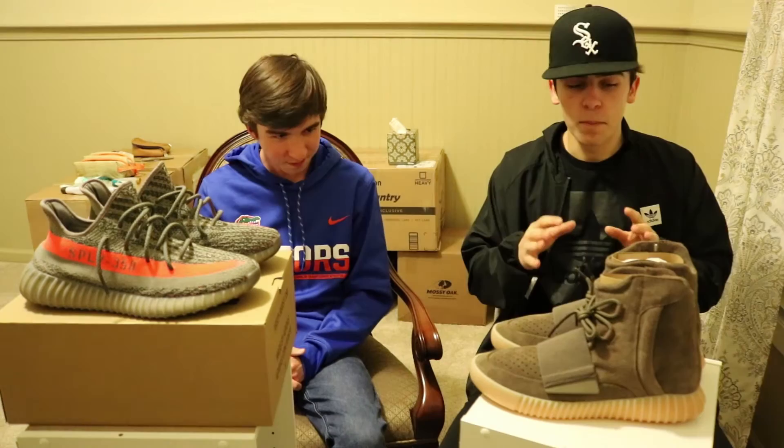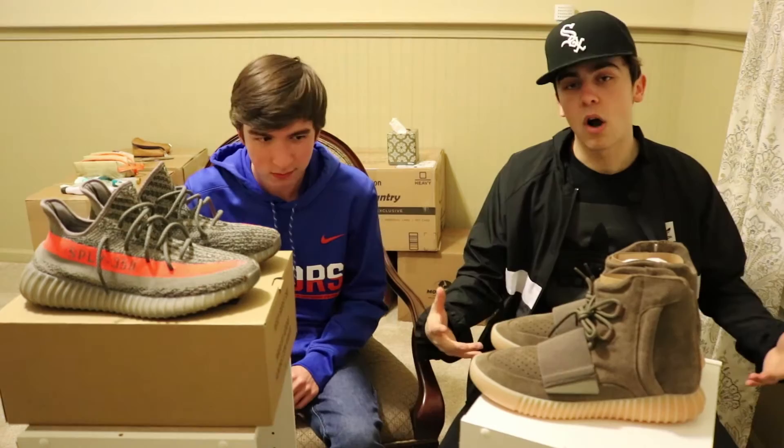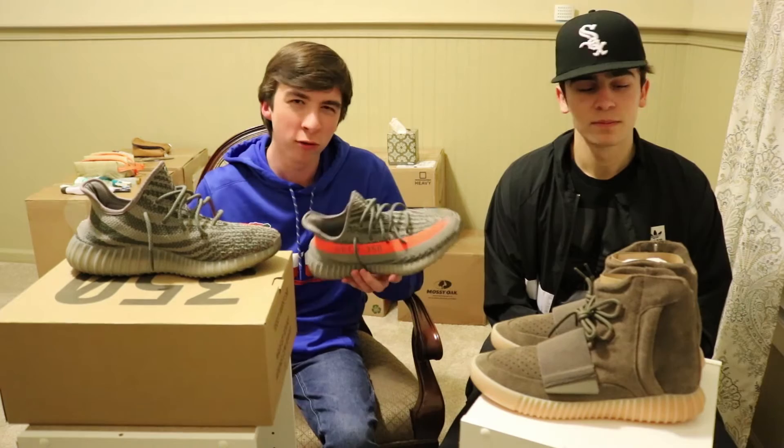Blake is going to start off first because he is my guest. He's going to talk about his Yeezy 350 Boost Belugas — how they feel, how they look, how much they cost, etc. So he got the Belugas when he was over in Los Angeles. Resale price — he paid a little over resale, around $600 to $650.